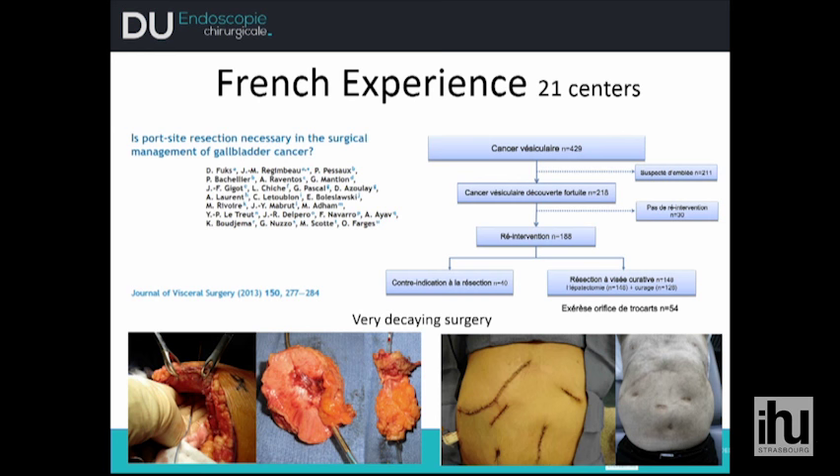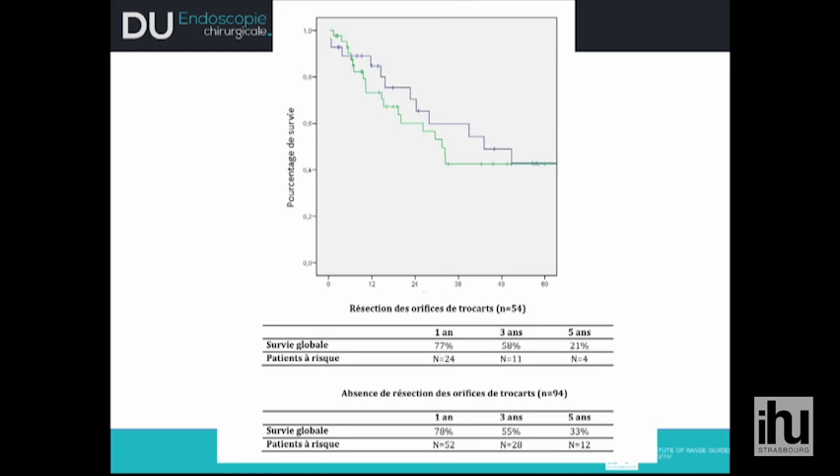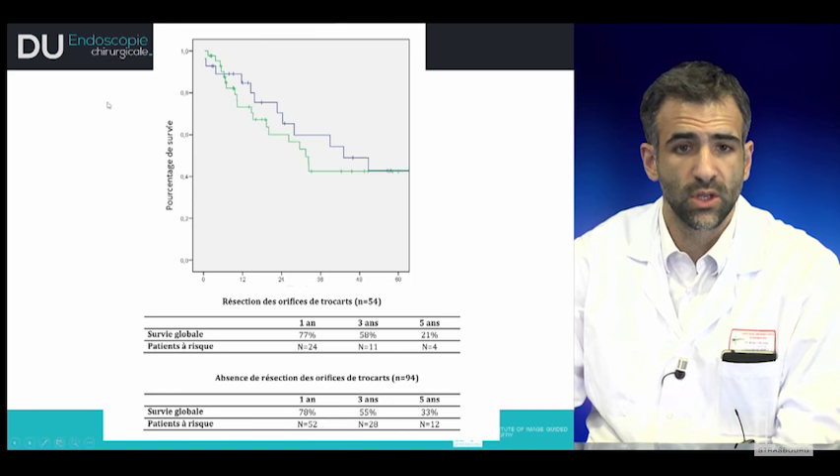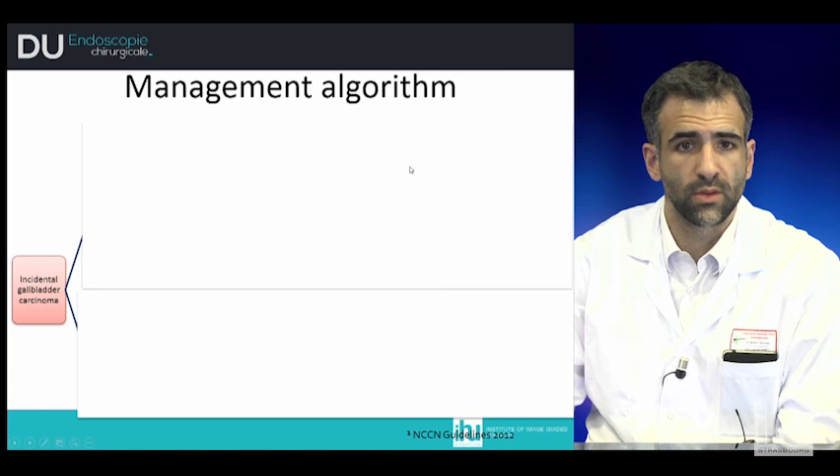Regarding port site resection from the French series: 54 patients had resection of the trocar port site. One-year survival was 77%, three-year survival 58%, and five-year survival 21% for patients who underwent port site resection, compared to 78% at one year, 55% at three years, and 32% at five years for those who did not. No significant difference was detected between resection and non-resection of port sites.